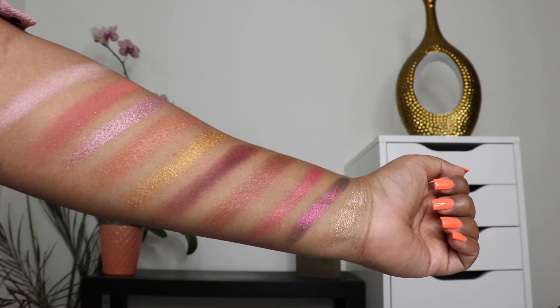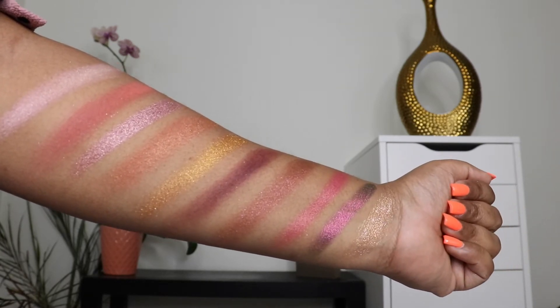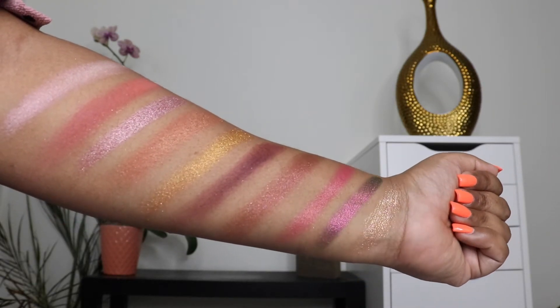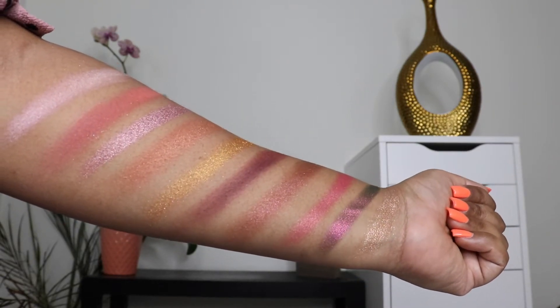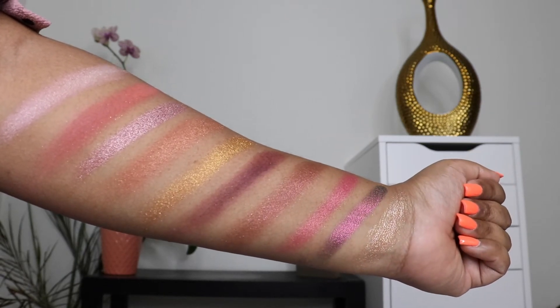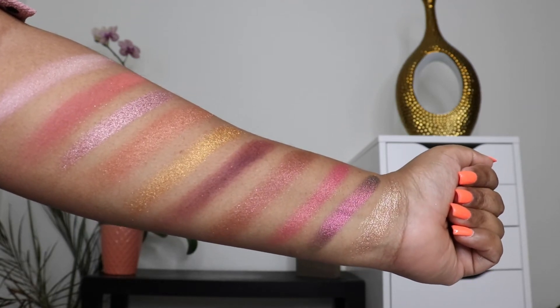Now let's go ahead and see the swatches of the Divine Rose 2 palette. From left to right: Skin Show Rose Opal, Naked Blush, Eleganza, Bronze Rose, Gold Lust, Extreme Burgundy, Divine Dusk, Rose Seduction, Sexta Stereo, Astral Pink Moon.